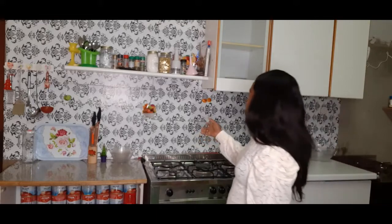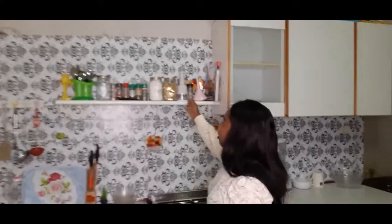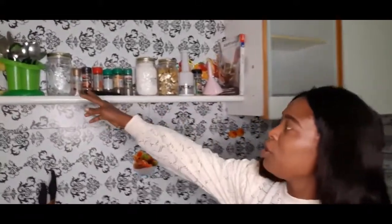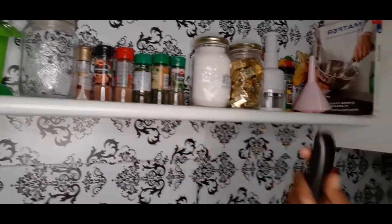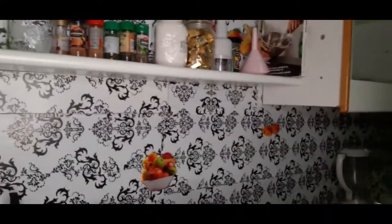Follow me guys. First I'll show you these — these are bottles you can use to put your salt, your Maggi, and everything. There is a remote. These are the other kitchen facilities.